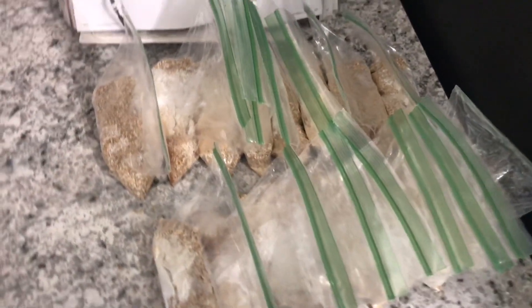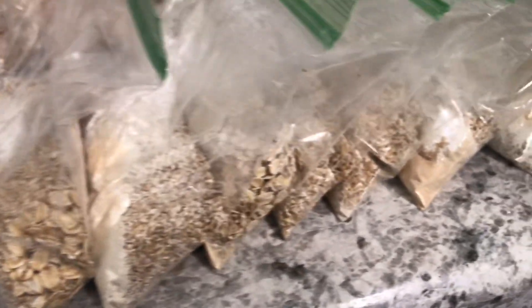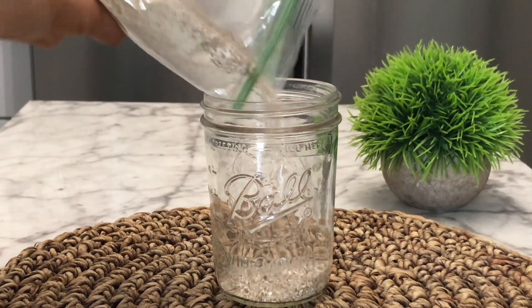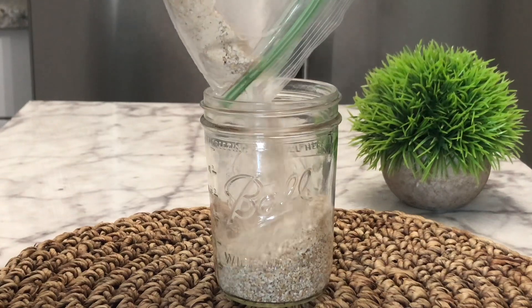These are amazing to prep in bulk and have on hand. I even use them for my husband — for example, we're traveling soon without him, so I will have these in the cupboard that he can make on his own to keep himself on track while we're traveling.